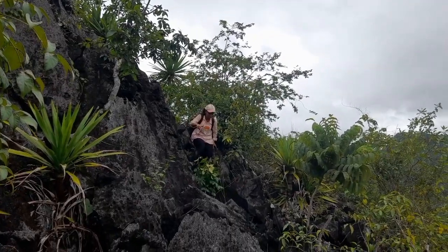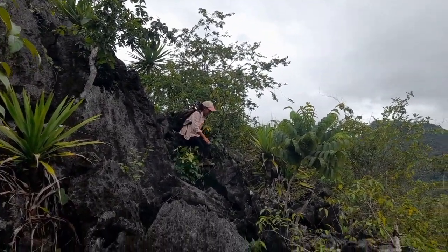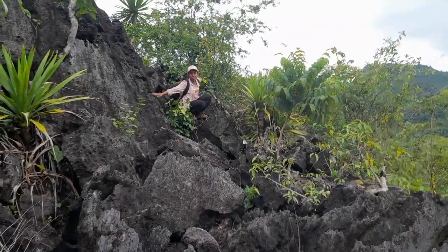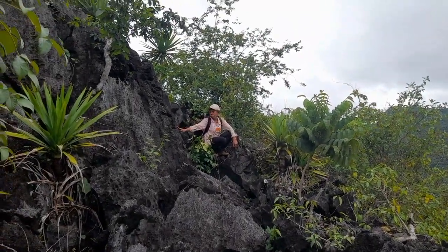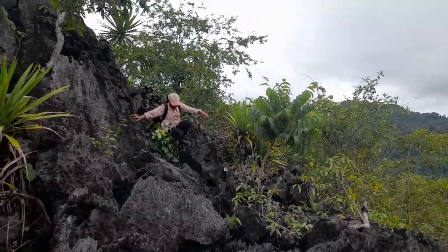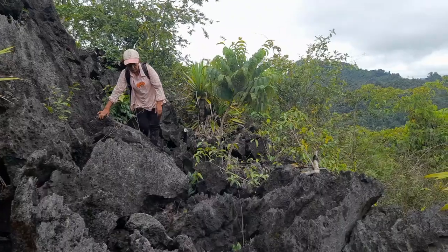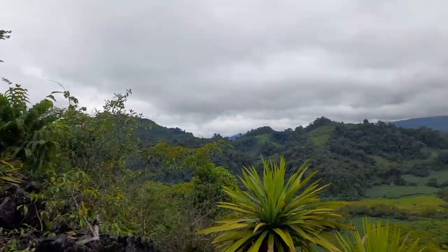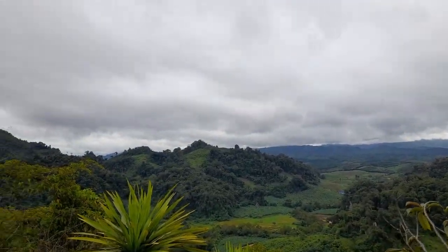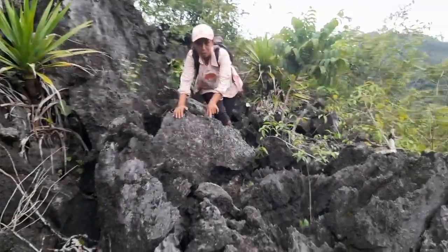I have to go down this way. It's a little bit - the rock is very sharp, like a bamboo shoot. So I go down this way. Let's go this way, you have to be careful. Here it's very sharp, so you have to walk carefully.